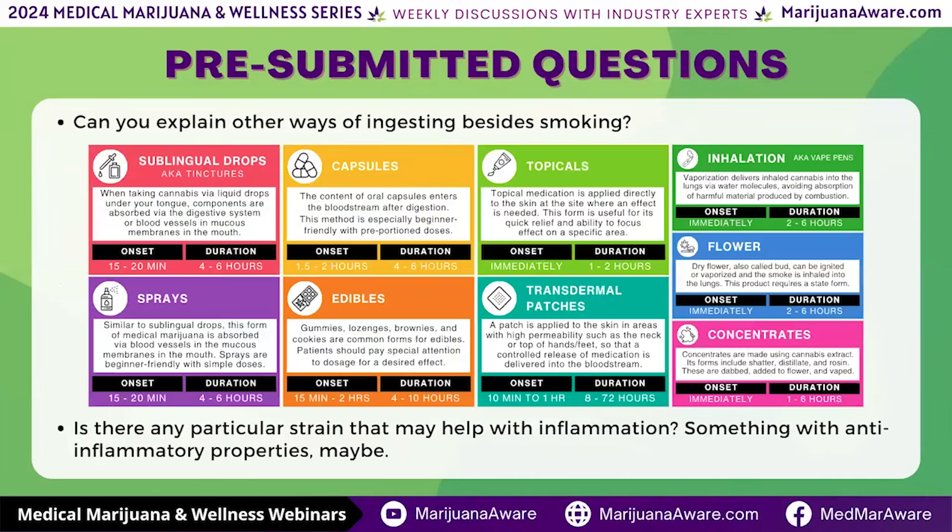Yes, that was actually covered in the presentation. As you can see on the slide, you have sublingual, capsules which fall under oral, topicals — just as it suggests — and inhalation. Concentrates typically go under an inhalation route, transdermal patches go under topical, edibles as it suggests, and sprays may go under oral as well.